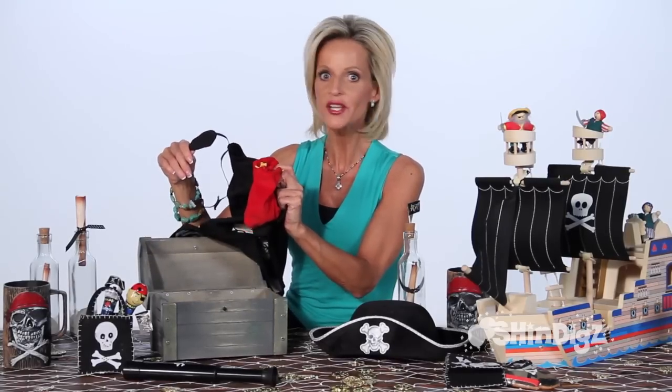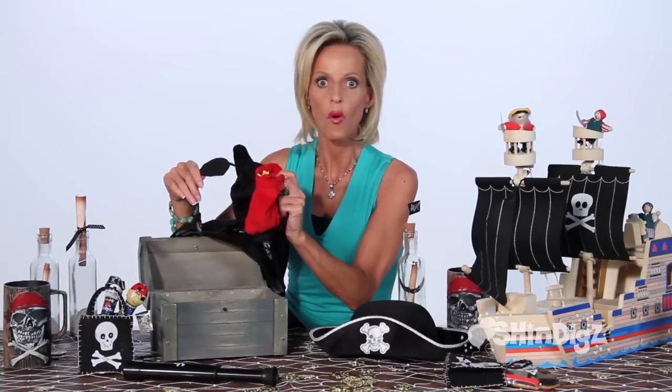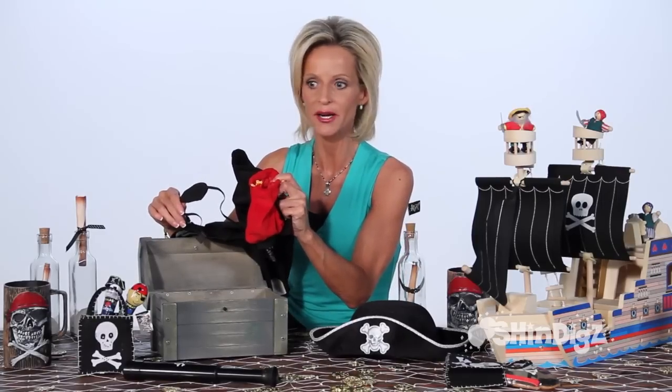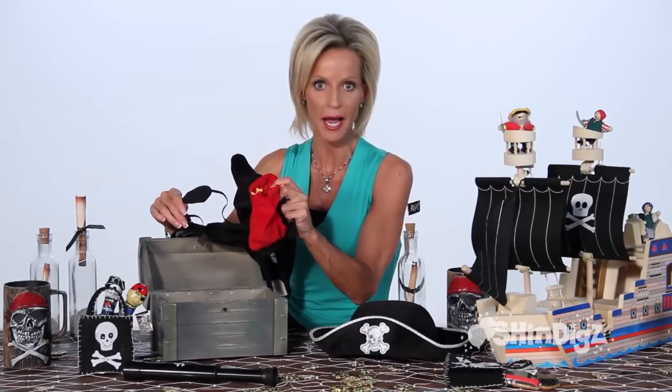Just imagine how this will look as a centerpiece or on your next treasure hunt. A must-have for every little Jack Sparrow. Enjoy and happy hunting.